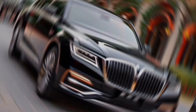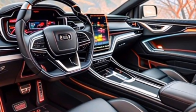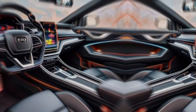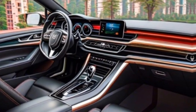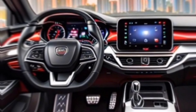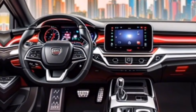Interior. Step inside the H9, and you're greeted by a sanctuary of luxury. Spacious, handcrafted leather seats envelop you in comfort, while wood and piano black trims add a touch of class. A panoramic sunroof bathes the cabin in natural light, creating an airy and inviting atmosphere. Technology is well integrated, with a state-of-the-art infotainment system keeping you connected and entertained.